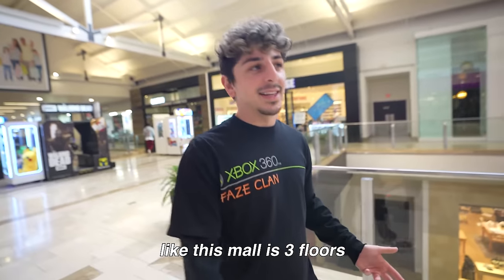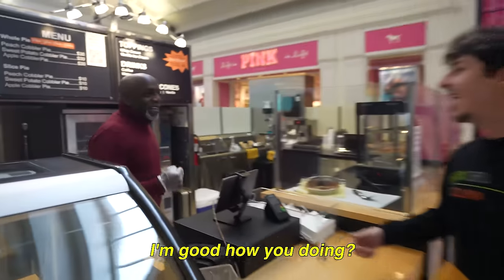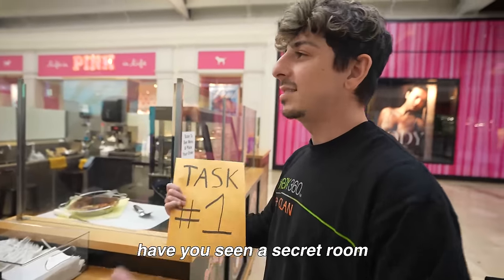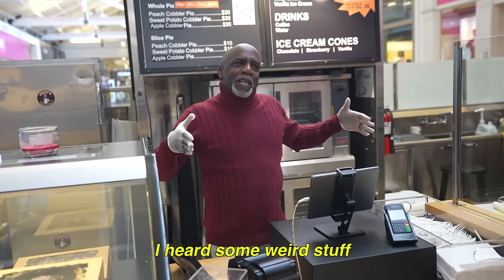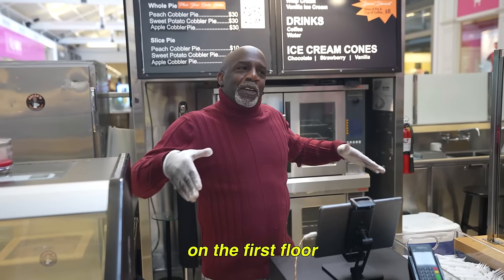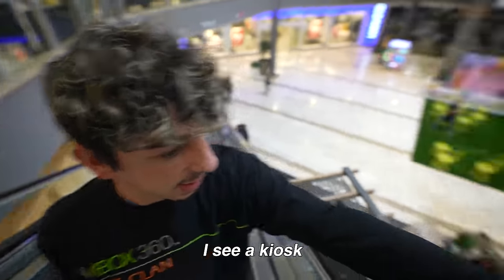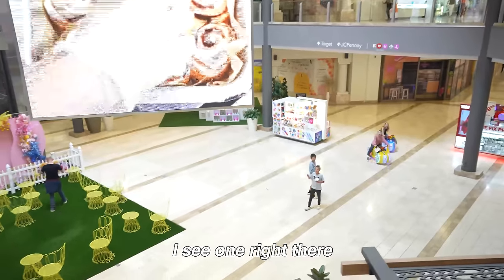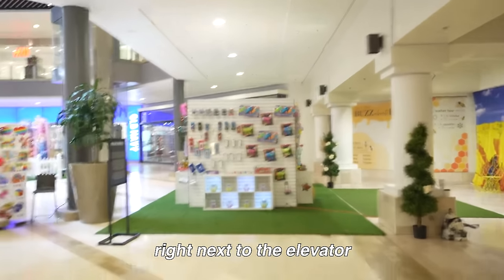They couldn't give me a hint or something? This mall is three floors. Have you seen a secret room anywhere in a kiosk? I think I've seen something — I heard some weird stuff down by the elevator on the first floor. All right, we're heading to the first floor. I see a kiosk right there. I see something behind the sign — it's got to be that one right there, right next to the elevator.